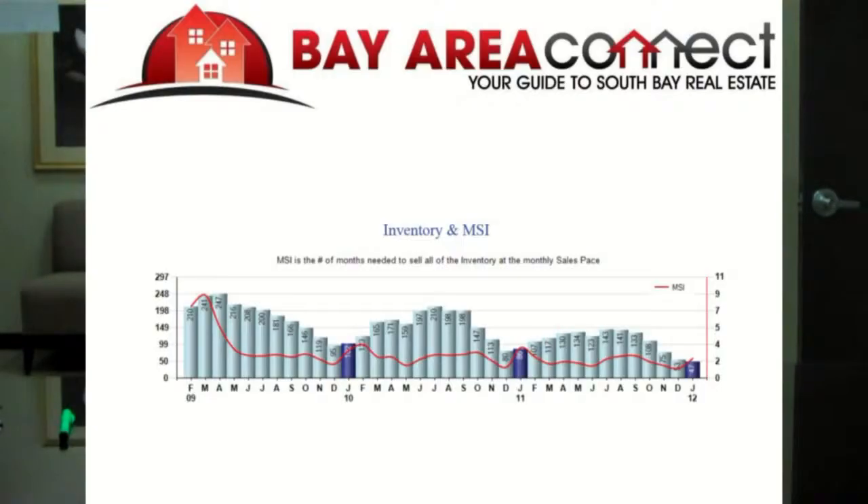For the inventory, the total inventory properties available for January was 47, down 11% from 53 last month, and down 45% from 86 in January of last year. January 2012 inventory was at the lowest level compared to January of 2011 and 2010. In this graph we see that this January, compared to previous years, is definitely the lowest. Inventory is always lowest in January, and it rounds out in the summer months — that's when we see the most inventory and usually also the most buyers in the market.